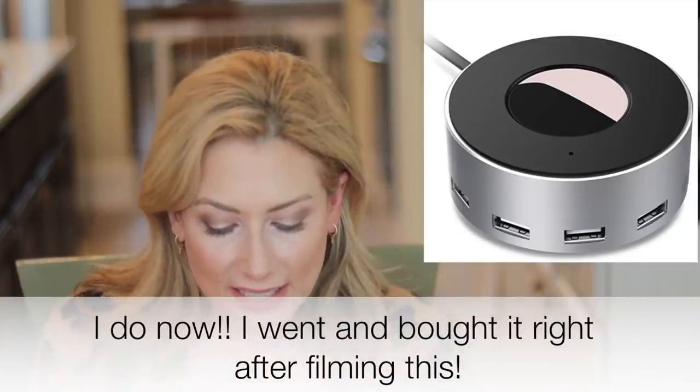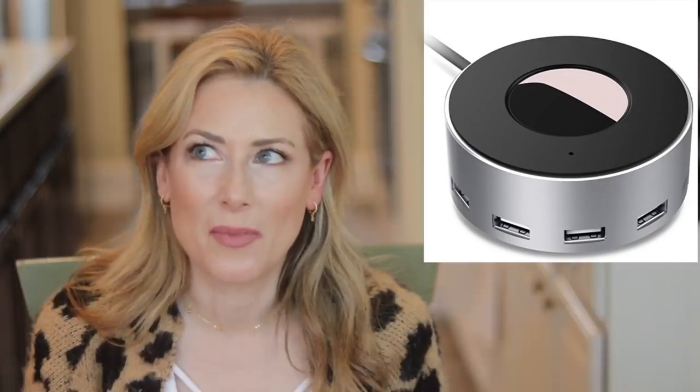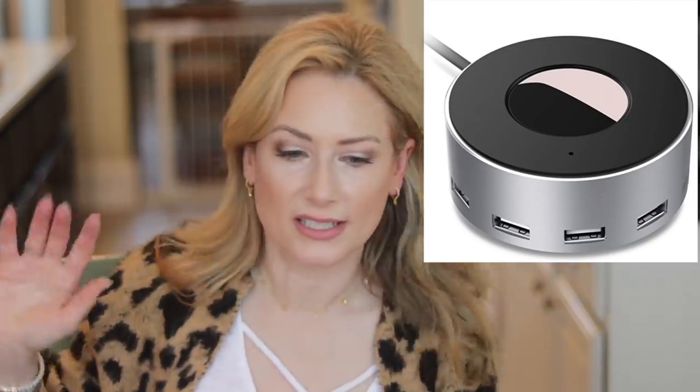Number four is the 6-Port USB Desktop Charging Station. It was one of my recommended gifts for teen boys, but honestly I'd happily receive it too. I'm actually thinking about getting one for our kitchen, which has about a million cords sticking out. It's very handy and it's under $20.